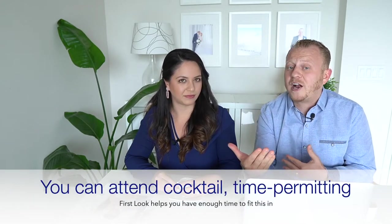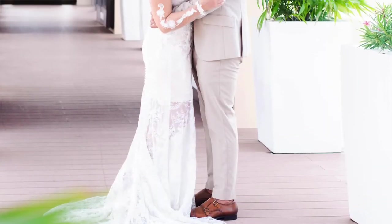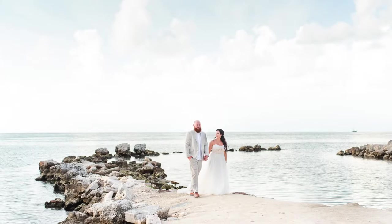There are a couple more reasons we love the first look. Two: it totally helps the timeline — it allows you to enjoy cocktail hour, which many couples miss when they don't have a first look because of everything that needs to happen right after the ceremony. Three: if you're getting married on a rainy or cloudy day, having a first look earlier means you can capture bride and groom portraits before any rain arrives. If it does start raining later, you already have portraits together. It definitely helps us control that scenario and get more portraits overall.